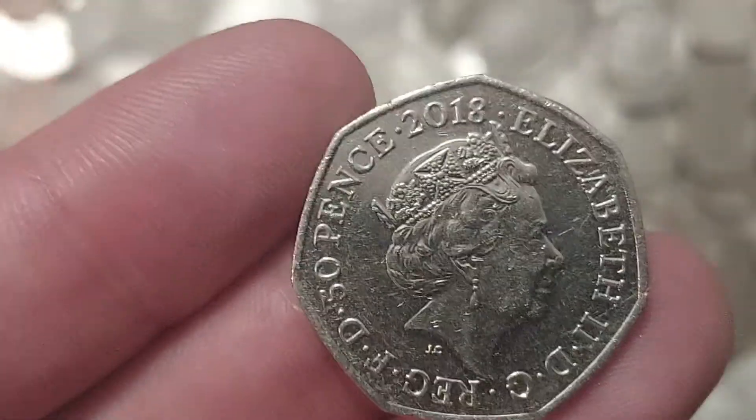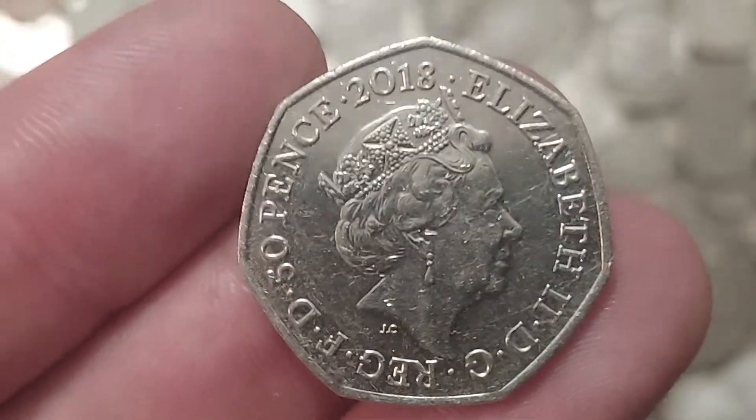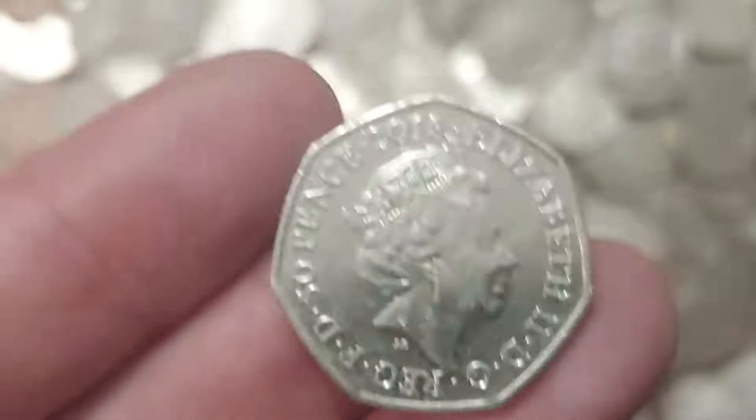So Ella's been shopping today — unfortunately spending a lot of my money — but she has managed to come back with a commemorative coin find.